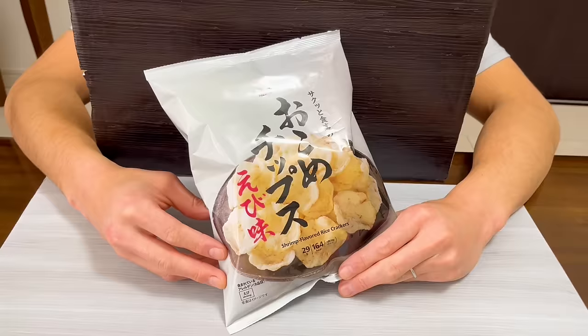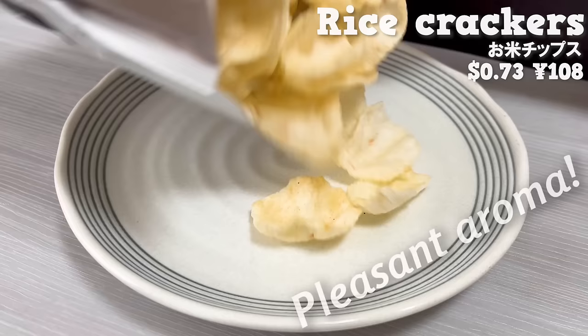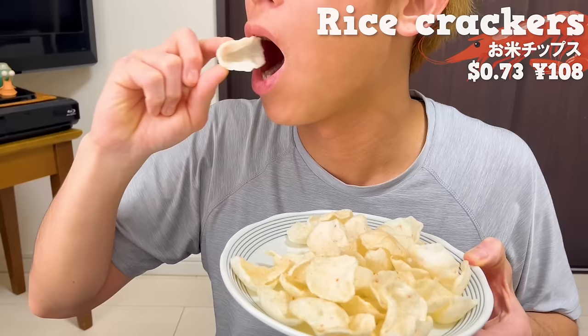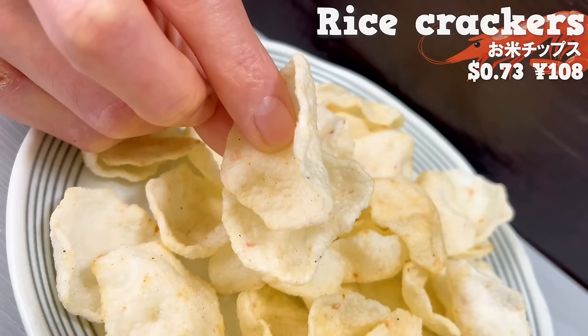Next is rice crackers. It has a pleasant aroma of shrimp. It's crispy and has a light texture. Once you try it, you can't stop eating it.